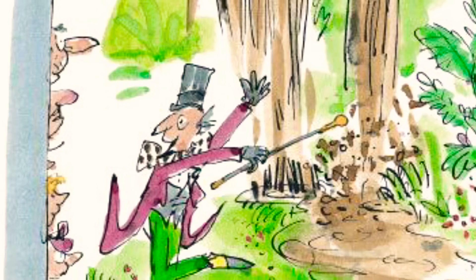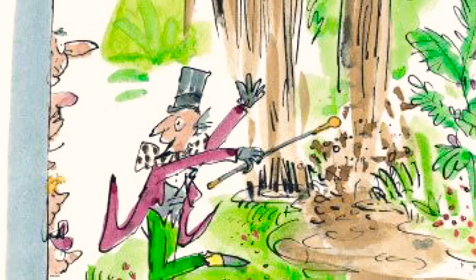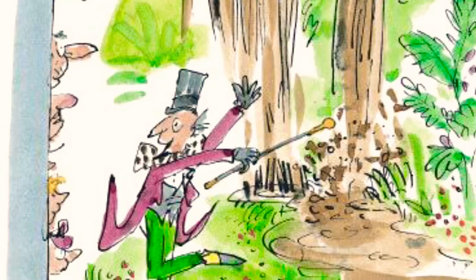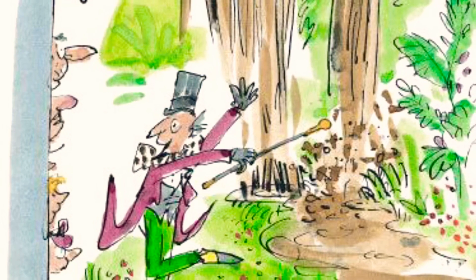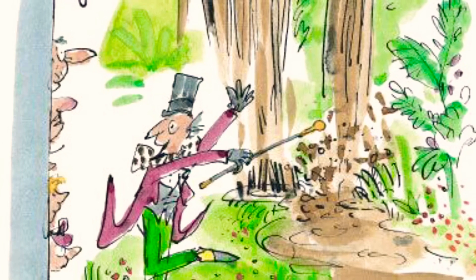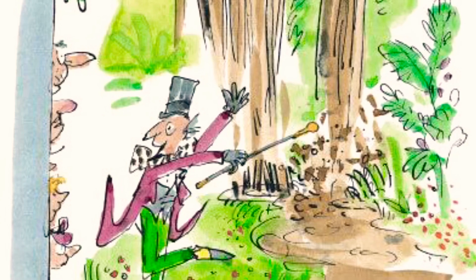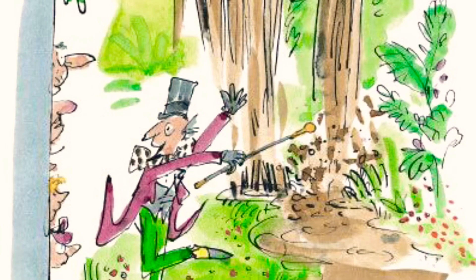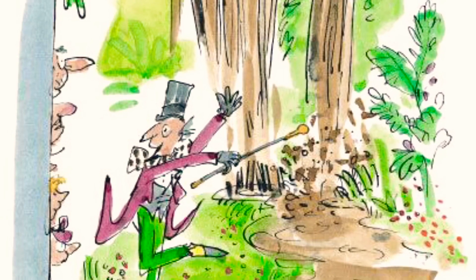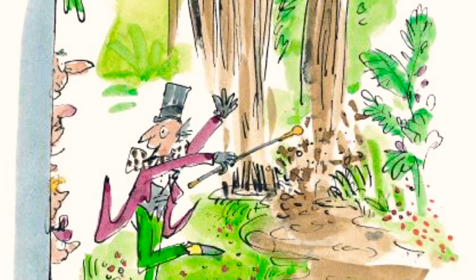There, cried Mr. Wonka, dancing up and down and pointing his gold-topped cane at the great brown river. It's all chocolate. Every drop of that river is hot, melted chocolate of the finest quality. The very finest quality. There's enough chocolate in there to fill every bathtub in the entire country, and all of the swimming pools as well. Isn't it terrific? And just look at my pipes. They suck up the chocolate and carry it away to all the other rooms in the factory where it is needed. Thousands of gallons an hour, my dear children. Thousands and thousands of gallons.